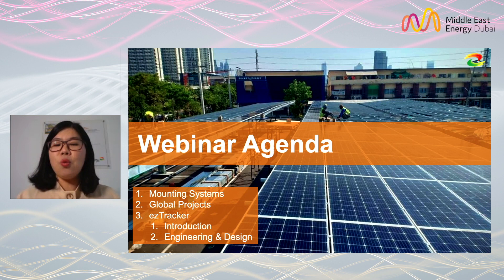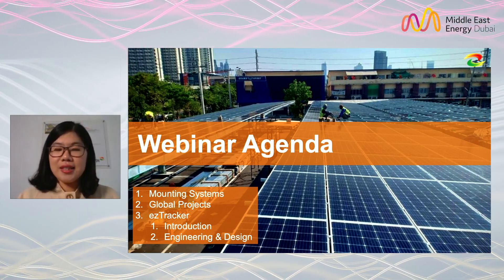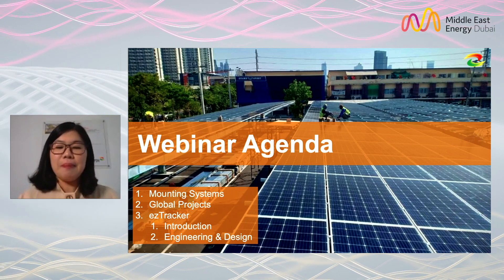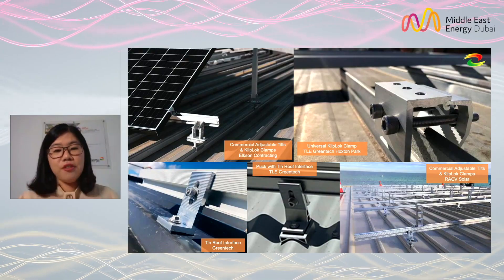That's today's webinar agenda. First, let me show you our mounting system portfolio and recent global projects. This is the main course — Easy Tracker.